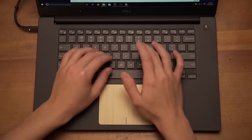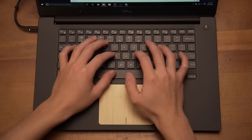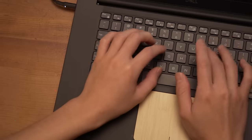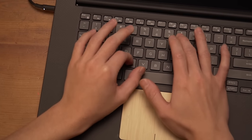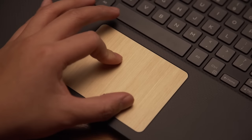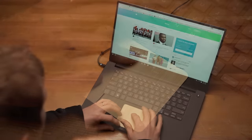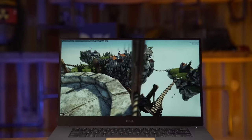The backlit keyboard — which thankfully, using Function and Escape, allows you to default to the F keys instead of the secondary functions — is quiet and responsive with good tactile feedback and a really solid-feeling palm rest. The touchpad was responsive with good palm rejection and solid performance during two-handed use, something that many laptops with click pads rather than separated buttons struggle with.